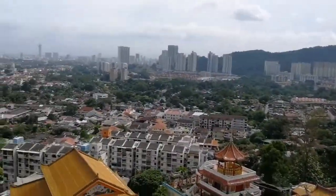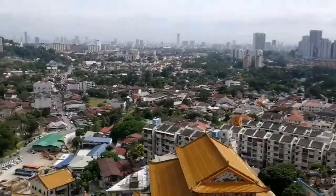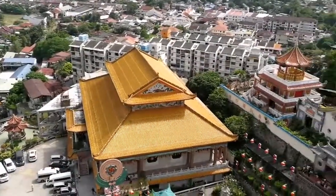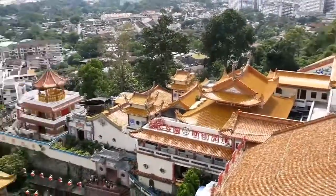The wind is so strong up here, so windy, so windy.